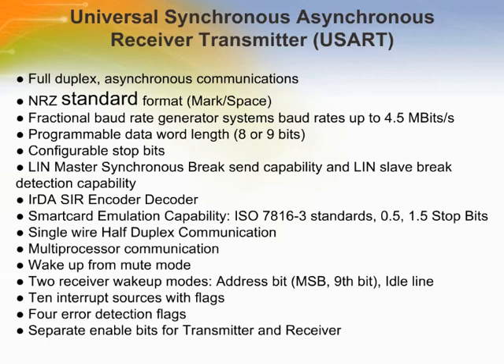The universal synchronous asynchronous receiver transmitter (USART) offers a flexible means of full-duplex data exchange with external equipment requiring an industry-standard NRZ asynchronous serial data format. The USART offers a very wide range of baud rates using a fractional baud rate generator. It supports synchronous one-way communication and half-duplex single-wire communication, as well as the LIN local interconnection network, smart card protocol, IRDA (SIR) ENDEC specifications, modem operations (CTS/RTS), and multi-processor communication. High-speed data communication is possible using DMA for multi-buffer configuration.